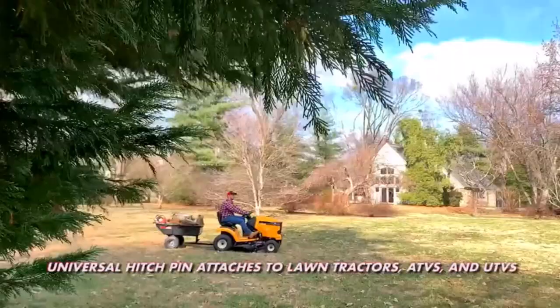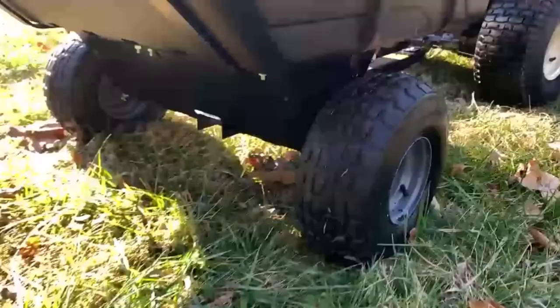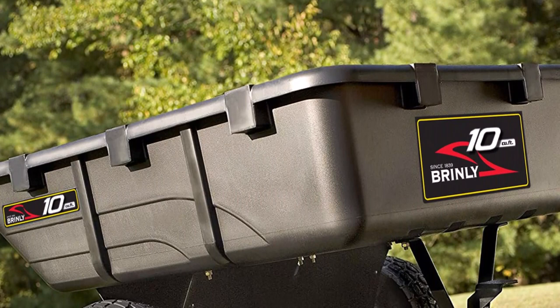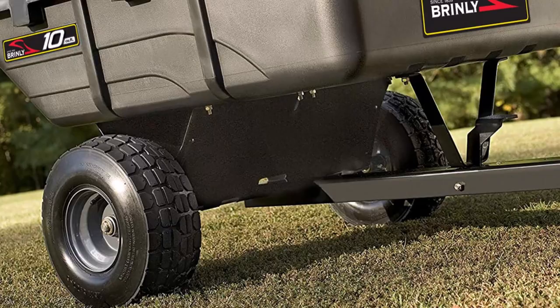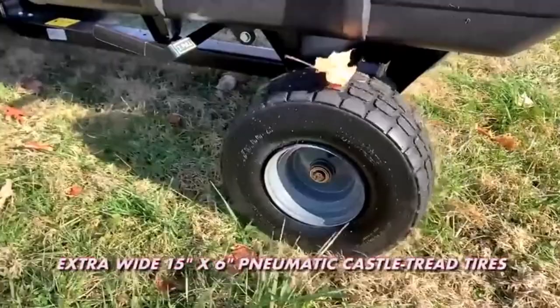The dumping bed tilts to a steep 56-degree angle, making it easy to empty. A quick-release foot pedal activates the dumping mechanism, allowing for convenient hands-free operation. Once it's been emptied, the bed locks back into trailering position. Assembly is required, but the process is straightforward, thanks to clear instructions.